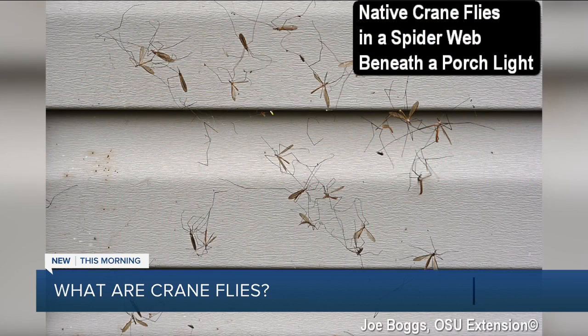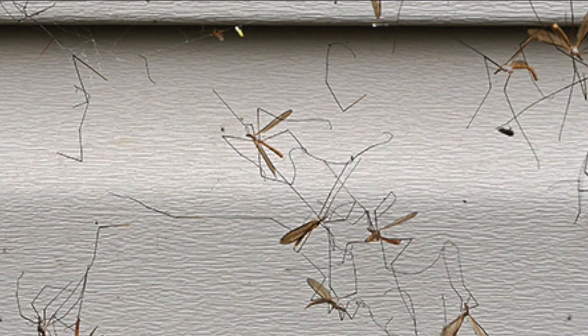They do look like mosquitoes, and down in Arkansas that's the normal size of our mosquitoes. But these are actually called crane flies in this area. Now they're not dangerous, but they are simply just pests. They come billowing up from the turf grass. Joe Boggs, assistant professor at Ohio State University Extension and with the Department of Entomology, says the crane fly can't bite you.